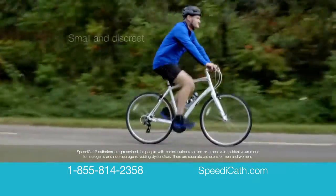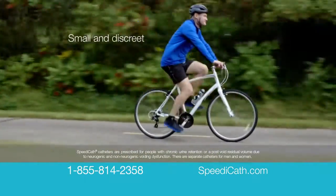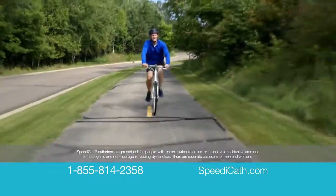SpeedyCath catheters are prescribed for people with chronic urine retention or a post-void residual volume due to neurogenic and non-neurogenic voiding dysfunction.